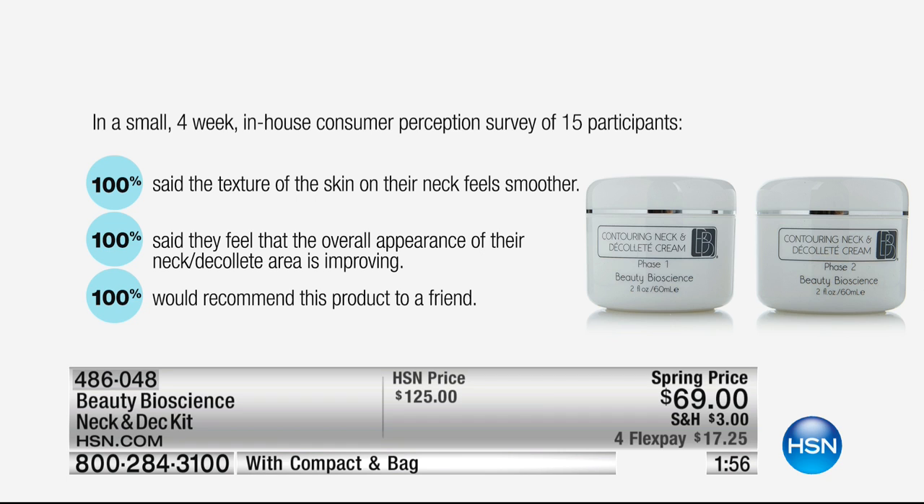Every single person that has used this in any of our clinical studies loved it. Look at these before and afters — everybody across the board: the texture, the sagginess. If you put your four fingers underneath your chin and there's a gobbler there and you think it's genetic and there's nothing you can do — there is something you can do, at the best value ever.